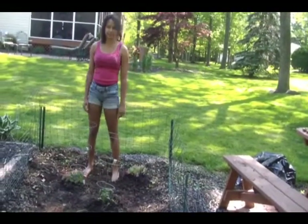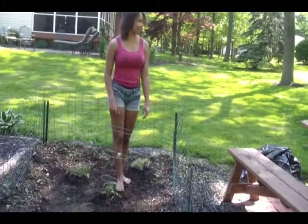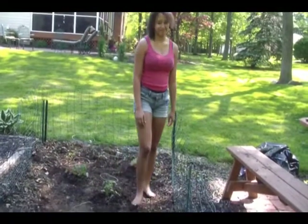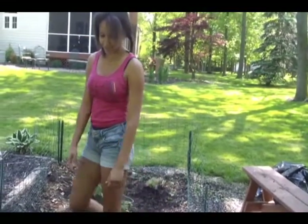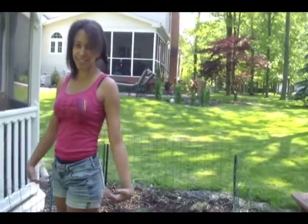And today is Mother's Day, May 13th. Tune in for the next update of Laura's Garden.